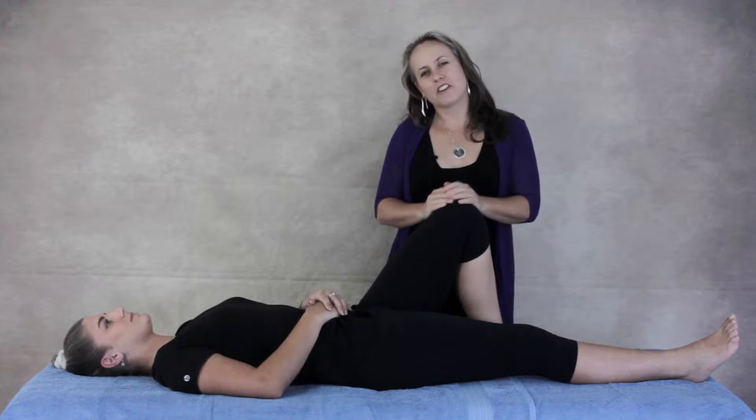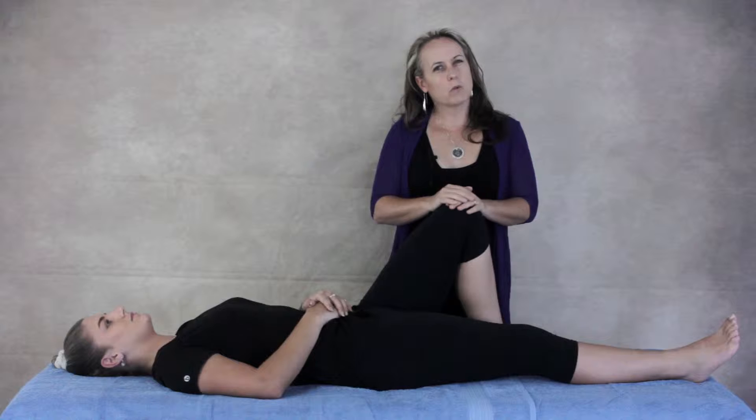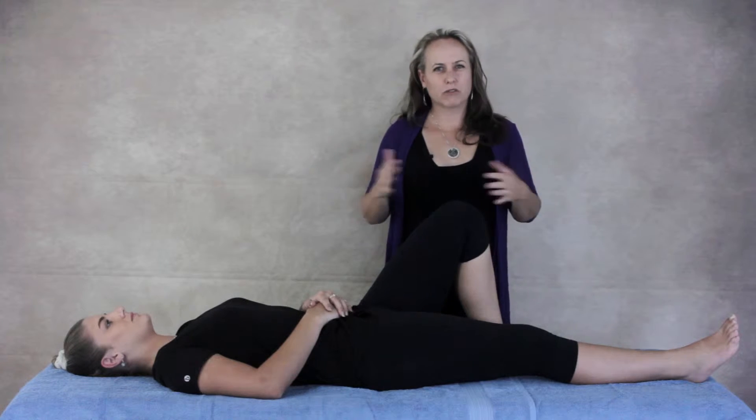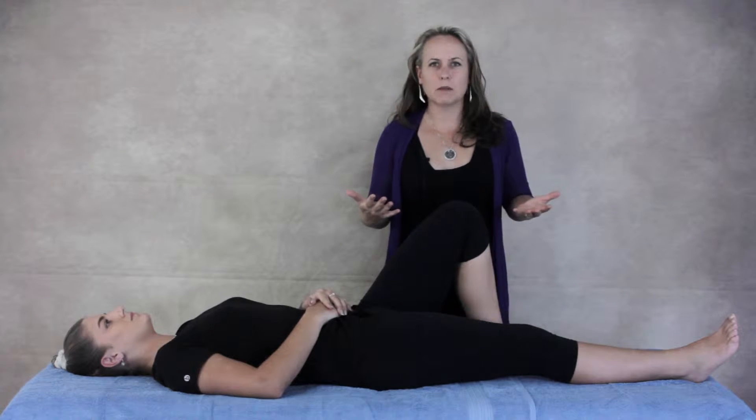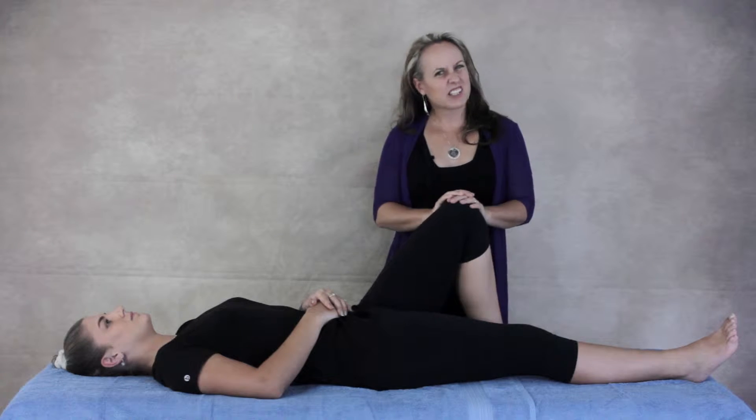Hi, my name is Nicole Hamilton. I'm a physiotherapist with a special interest in managing hip pain. Have you ever wondered why some people have lots of range of movement in their hip — really flexible hips — and other people just have really stiff hips? Is it just their tight muscles?